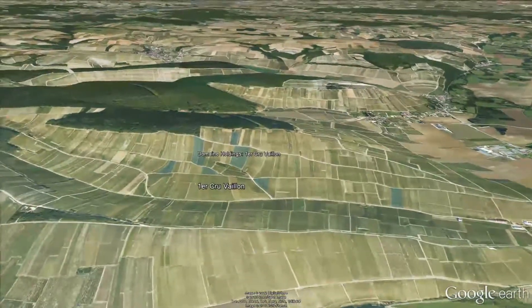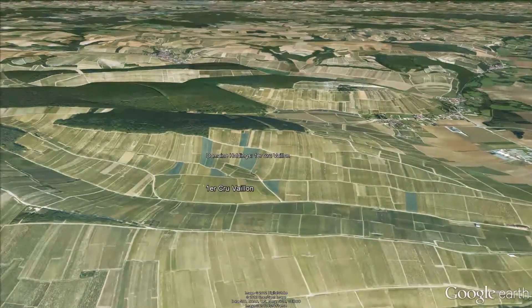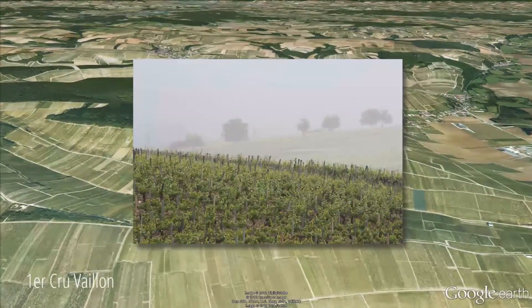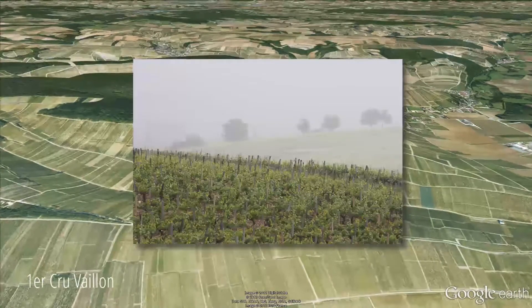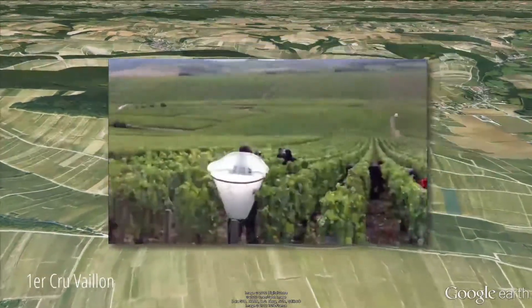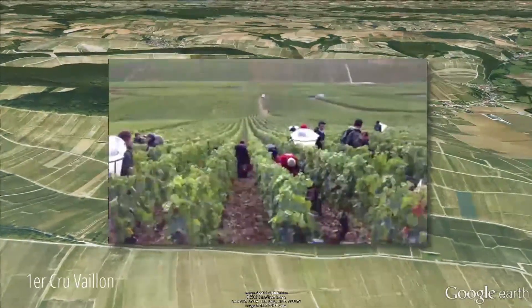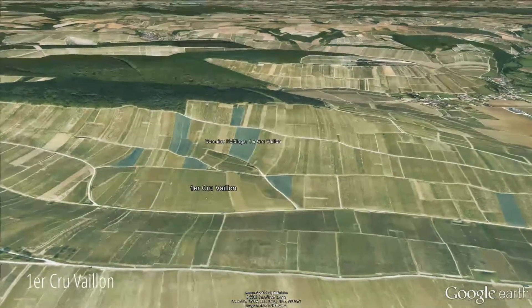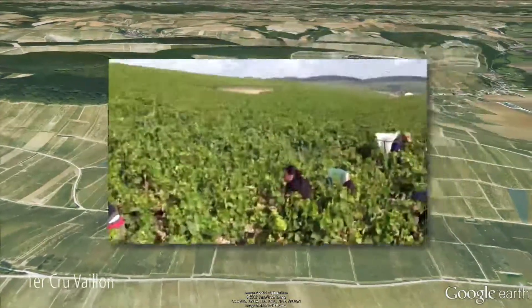We are also looking at Premier Cru Vaillant. We have four and a half hectares, and the average age of our Premier Cru Vaillant vines are between 45 and 55 years old, except for one plot of one hectare — that specific parcel is called Cuvée Guimoraux.